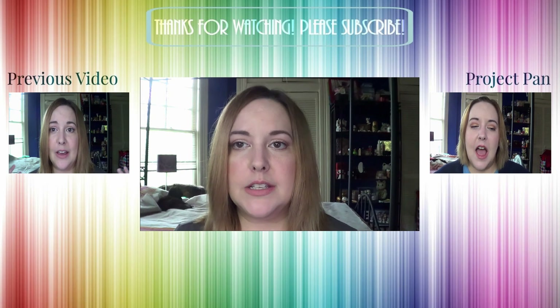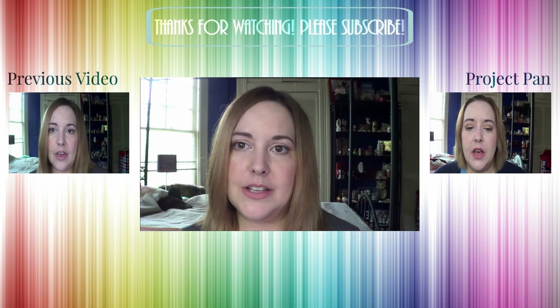If you haven't checked out my previous video it will be linked to the side. My Project Pan playlist is also linked to the side. Talk to you guys later, bye!